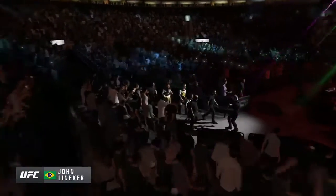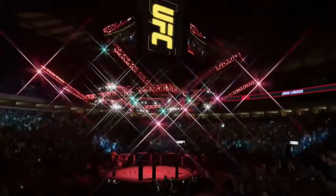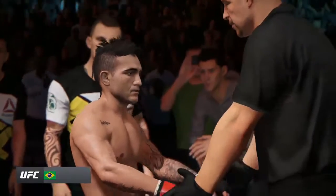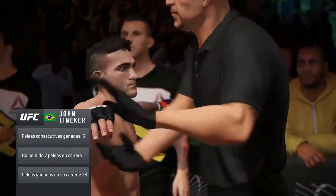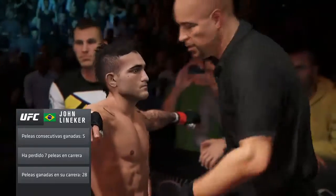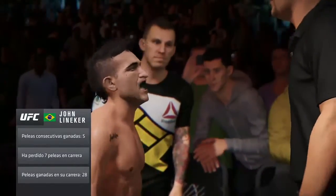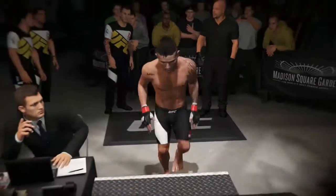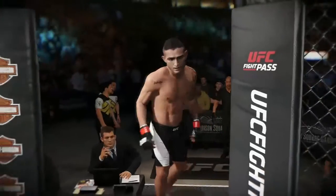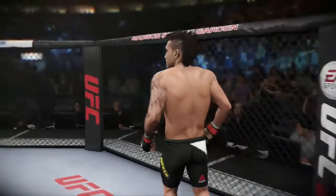John Lineker, as he makes his way towards the octagon, knows he needs to put on a good show tonight. This guy has extremely unusual kicking speed. His technique is outstanding, and there is no wind-up to his movement. John Lineker, ready to fight tonight, here in New York City.